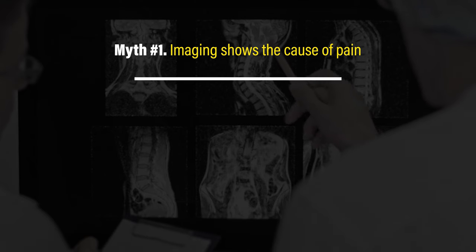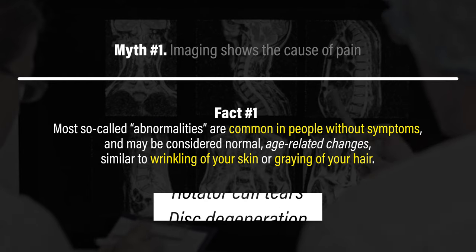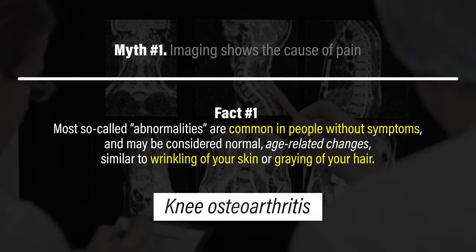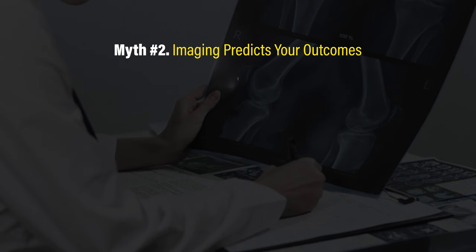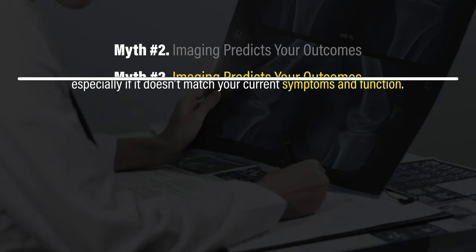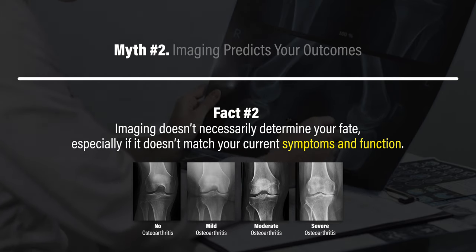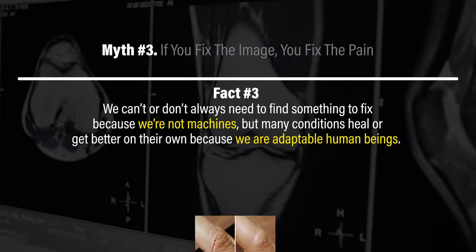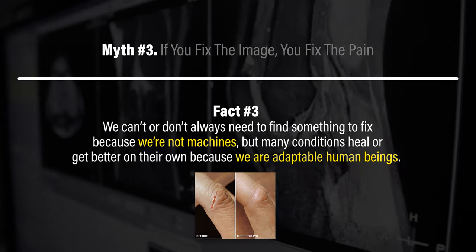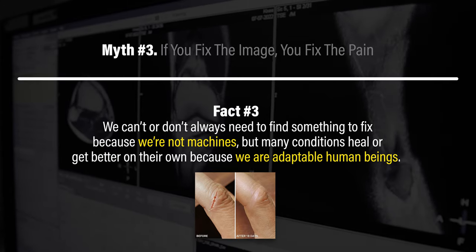In summary, there are five common myths about MRIs and x-rays. Myth one: imaging shows the cause of pain. Fact one: many so-called abnormalities are common in people without symptoms and may be considered normal age-related changes, similar to wrinkling of your skin or graying of your hair. Myth two: imaging predicts your outcomes. Fact two: imaging doesn't necessarily determine your fate, especially if it doesn't match your current symptoms and function. Myth three: if you fix the image, you fix the pain. Fact three: we can't or don't always need to find something to fix because we're not machines, but many conditions heal or get better on their own because we are adaptable human beings.